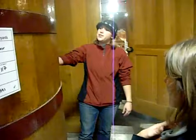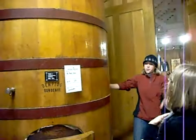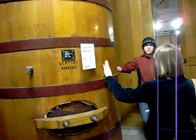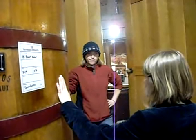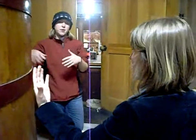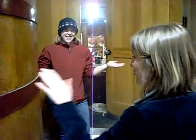These barrels were once used, and basically all of the characteristics are out of them. There are no more toasting characters, because normally with barrels you'll get vanilla from the toasting. A neutralized barrel means it's been used so many times that it's now just a big empty vessel inside — it's not going to affect the flavor of the wine at all.